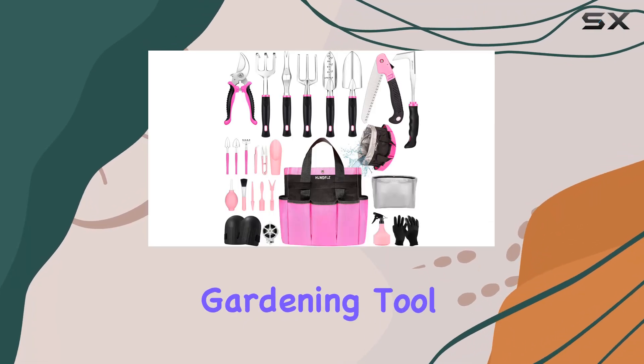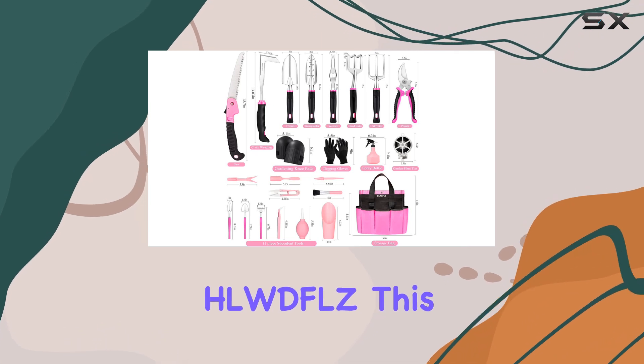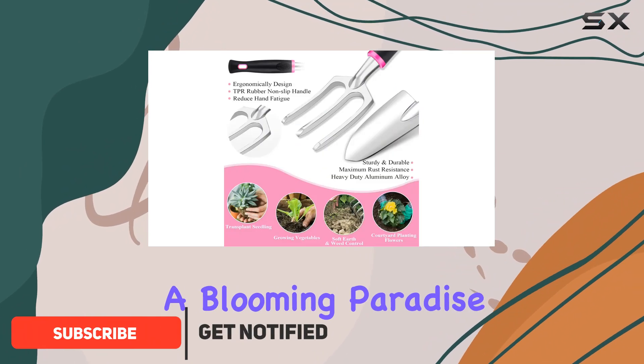If you're on the hunt for the perfect gardening tool set, look no further than this pink garden tool set by HLWDFLZ. This 24-piece collection comes packed with everything you need to transform your garden into a blooming paradise.